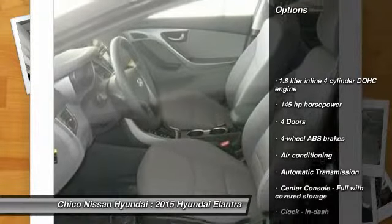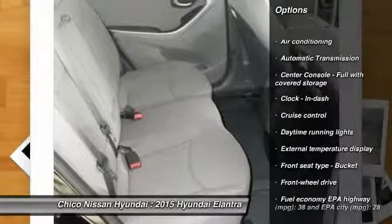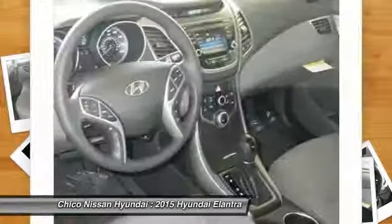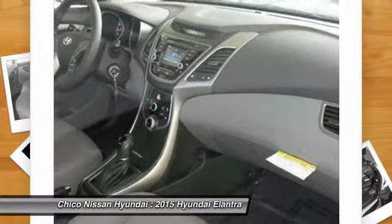Stability control, traction control, front wheel drive, automatic transmission, air conditioning, front cruise control, power windows, trip computer, passenger airbag, remote power door locks. Come see the car for yourself.